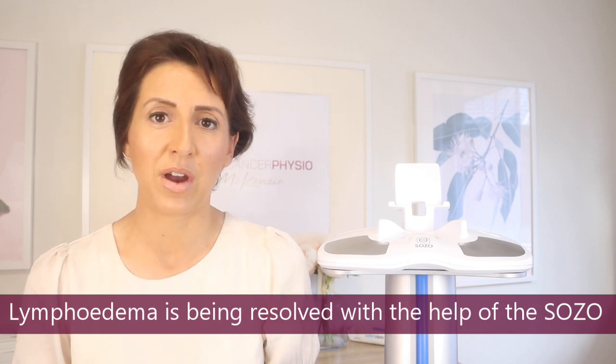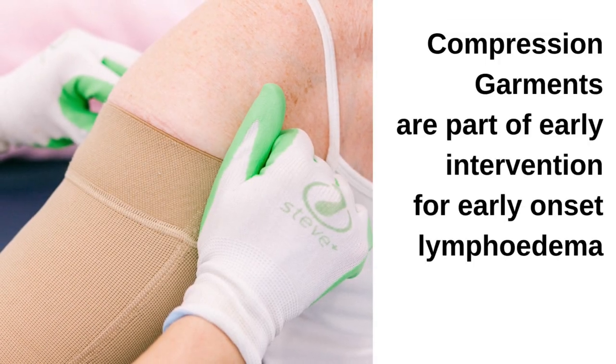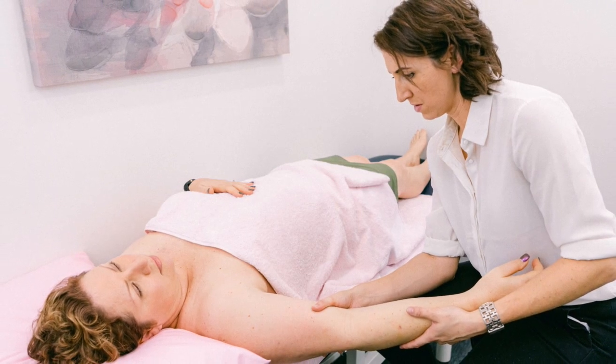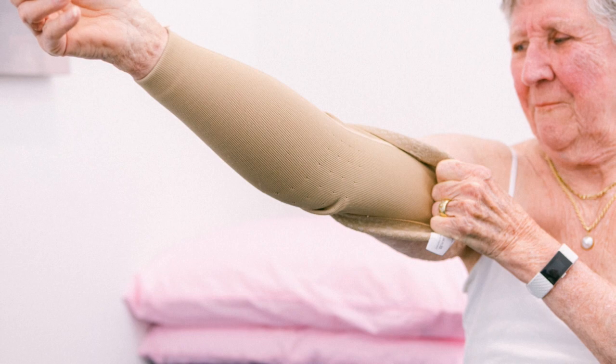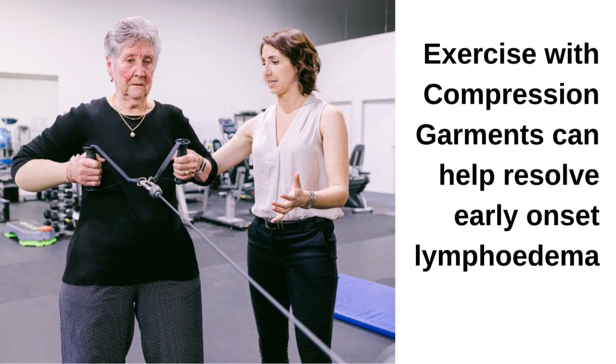The less advanced the lymphedema, the easier it is to manage. With the help of the ImpediMed SOZO device, every single day in the clinic we are seeing patients resolving their early onset lymphedema. It's my best friend in the clinic — it's so sensitive to fluid changes that we can pick up lymphedema at its earliest point. We can then prescribe a compression garment, teach self-lymphatic drainage massage, perform manual lymphatic drainage, and prescribe exercises to perform while wearing the compression sleeve.